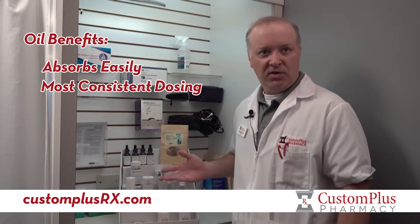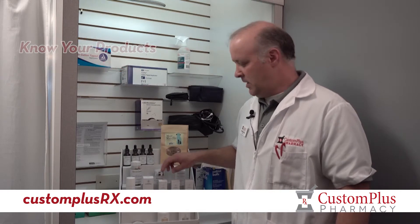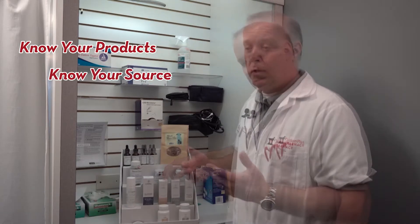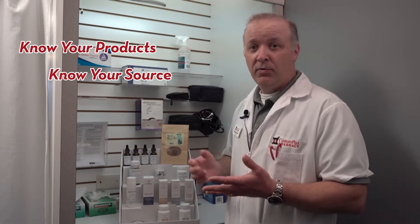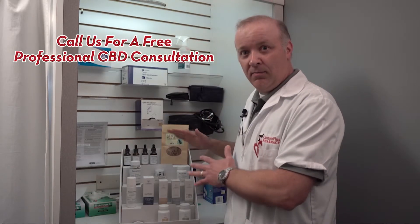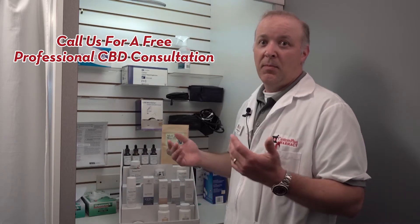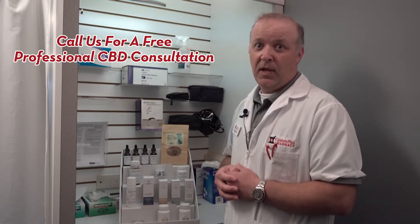Most people get along just fine with 10 or 20 milligrams once or twice a day, and that's what these two products are designed for. Here at Custom Plus, we're here to consult with you and talk you through whatever choices you need to make. We have quality, contaminant-free, strength-as-advertised products, so come on in and have a chat with us about it and see if maybe it's for you.